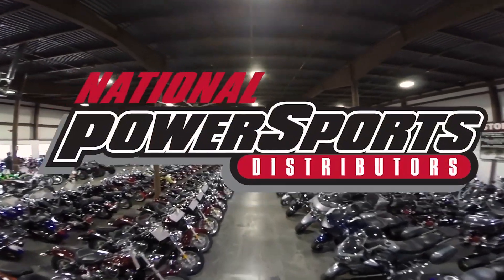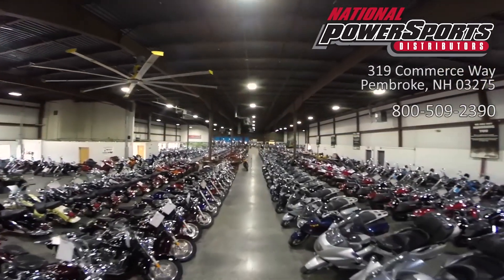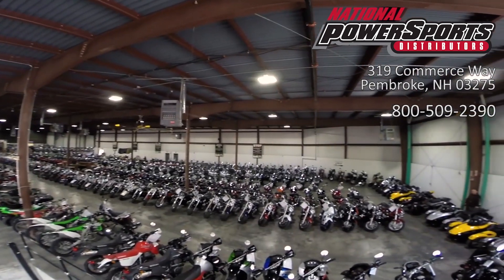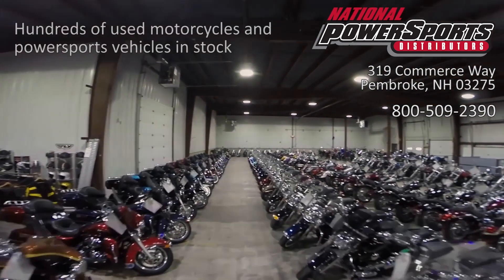This vehicle has received our premium service and detail, and comes covered under a 90-day nationwide warranty. We have also purchased the Cyclecheck vehicle history report. You can view this report by clicking the link on the right side of the video.